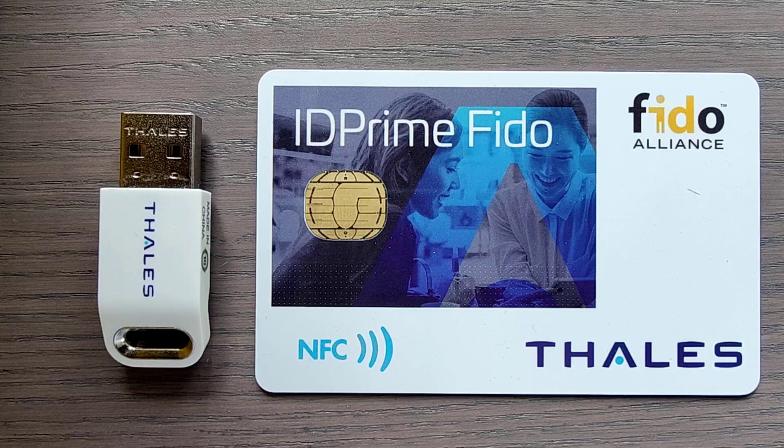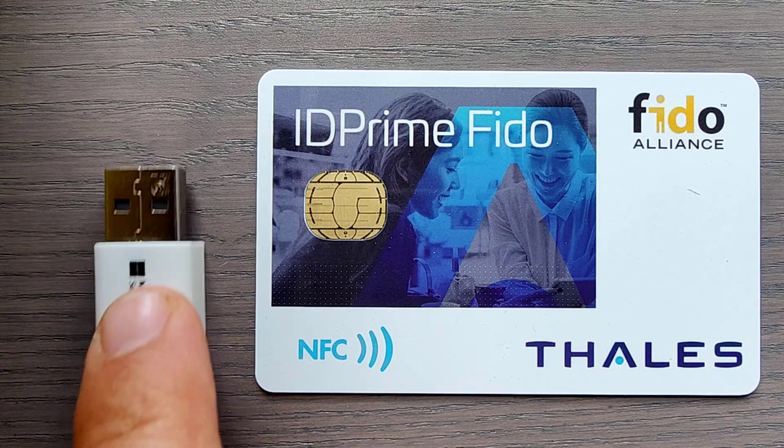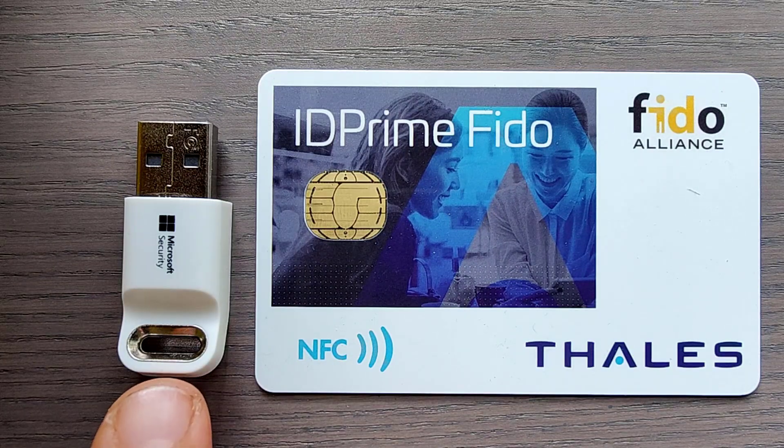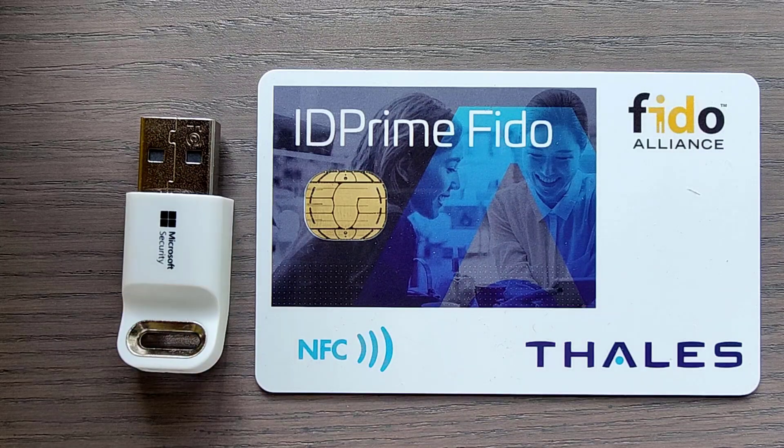Let's start with the FIDO tokens. On the left hand side you see a Thales eToken FIDO — a USB FIDO token with presence detection. Presence detection is necessary to make sure that the person is authenticating in front of the computer and not someone remotely using the key that might still be inserted. This specific eToken has been created in celebration of the cooperation between Thales and Microsoft. On the front we see Thales branding and on the back we see Microsoft branding. The metal part is the part you need to touch slightly to show presence during authentication.